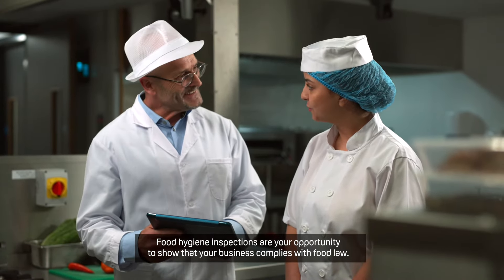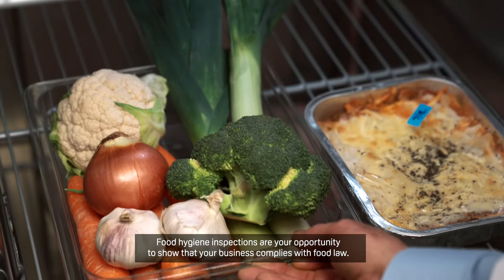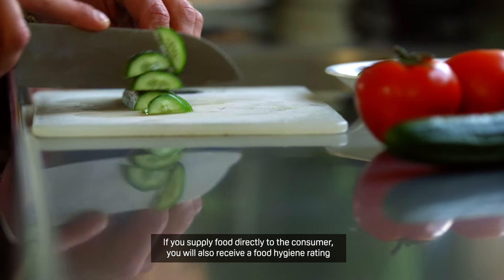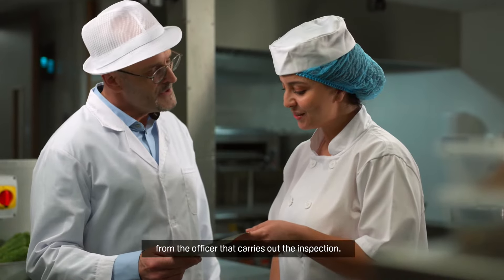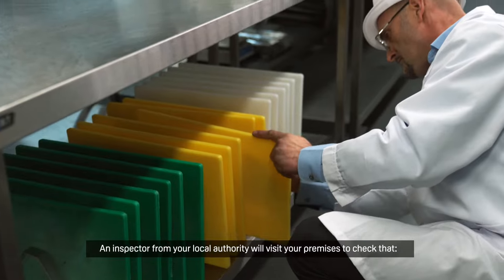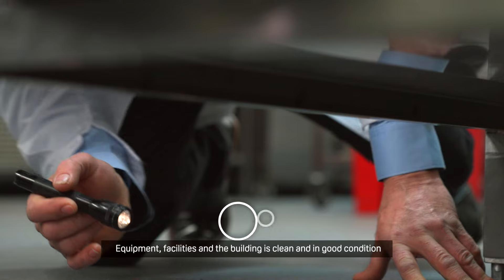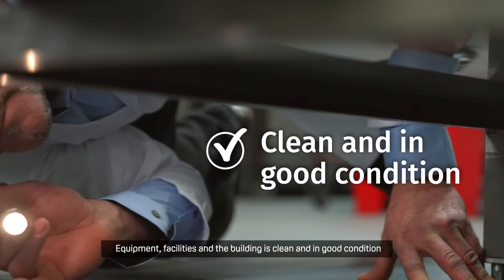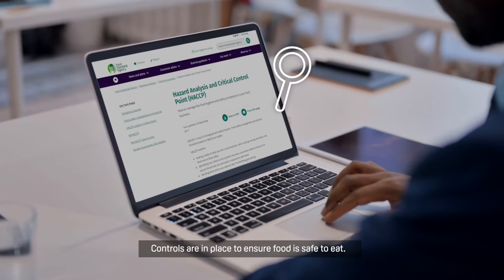Food hygiene inspections are your opportunity to show that your business complies with food law. If you supply food directly to the consumer, you will also receive a food hygiene rating from the officer that carries out the inspection. An inspector from your local authority will visit your premises to check that food is handled safely, that equipment, facilities and the building are clean and in good condition, and that controls are in place to ensure food is safe to eat.